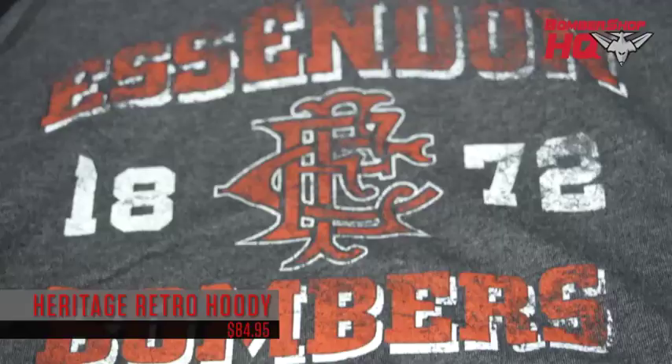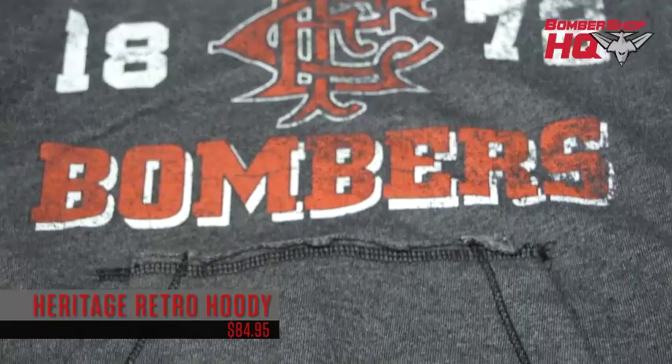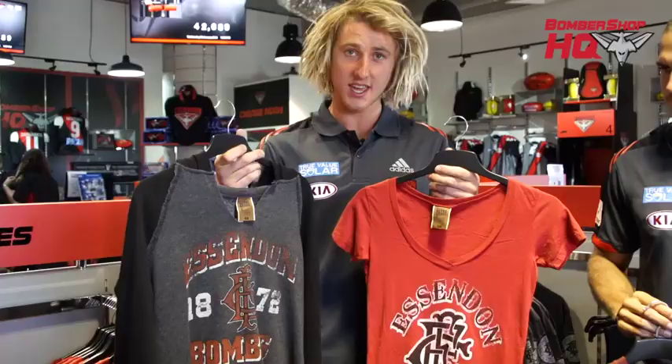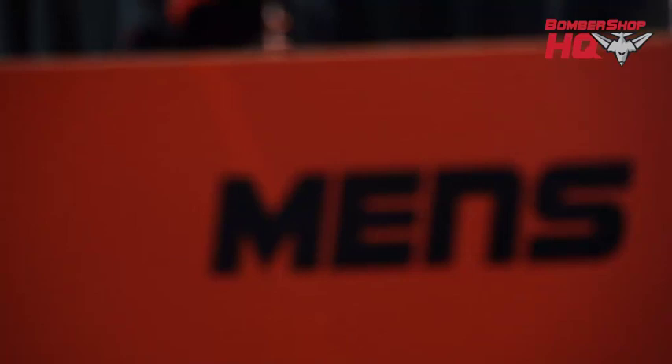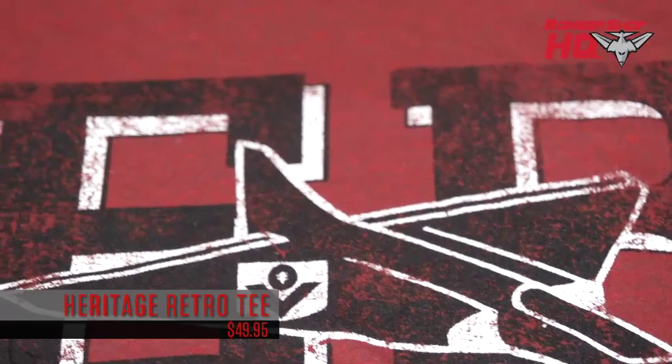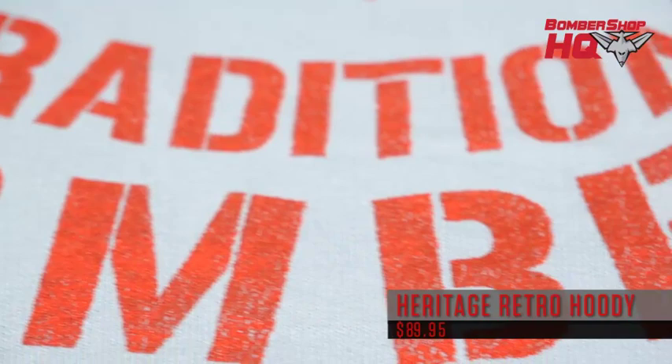Here we've got our ladies heritage range — the heritage hoodie and the heritage tee. Our women's ambassador Lydia Lucilla, who's a Winter Olympics gold medallist, loves this gear. It's a good one for all the girls to get, and boys you can get one for your missus too. And over here we've got the men's heritage hoodie and the men's heritage tee. As you can probably see on the Bombershop website at the moment, Tate Pears is wearing these and it looks good.